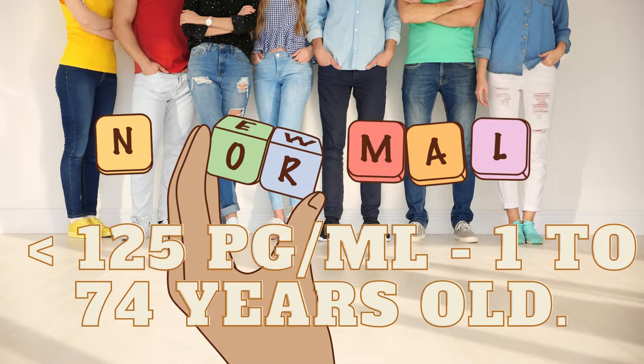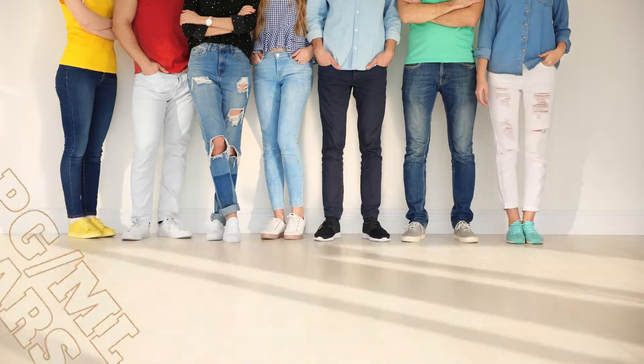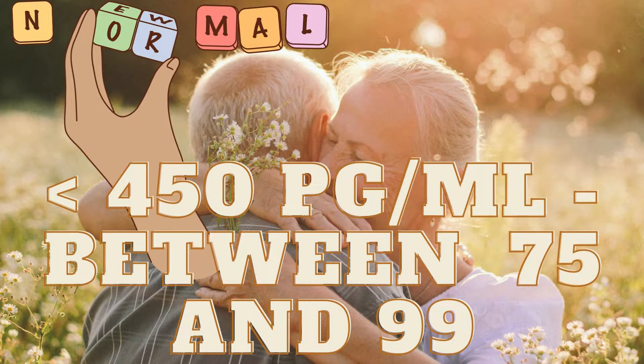Based on the reference range, an average level of NT-proBNP is less than 125 pg per milliliter for people between 0 and 74 years old, and less than 450 pg per milliliter for people between the ages of 75 and 99.